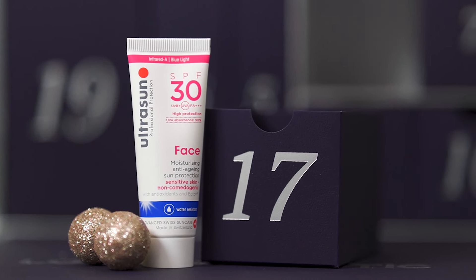Day 17 has an Ultrasun product — the SPF 30 for the face, moisturising anti-ageing sun protection, 25ml, worth £12. SPF 30 would be better at 50, but it's water resistant and protects against infrared A and blue light. On the Ultrasun website it provides all-in-one skincare and sun protection to fight visible signs of ageing. It's fast absorbing, lightweight and sinks into the skin to give a perfect matte finish for flawless makeup application — which is one of the main things for me with SPF.